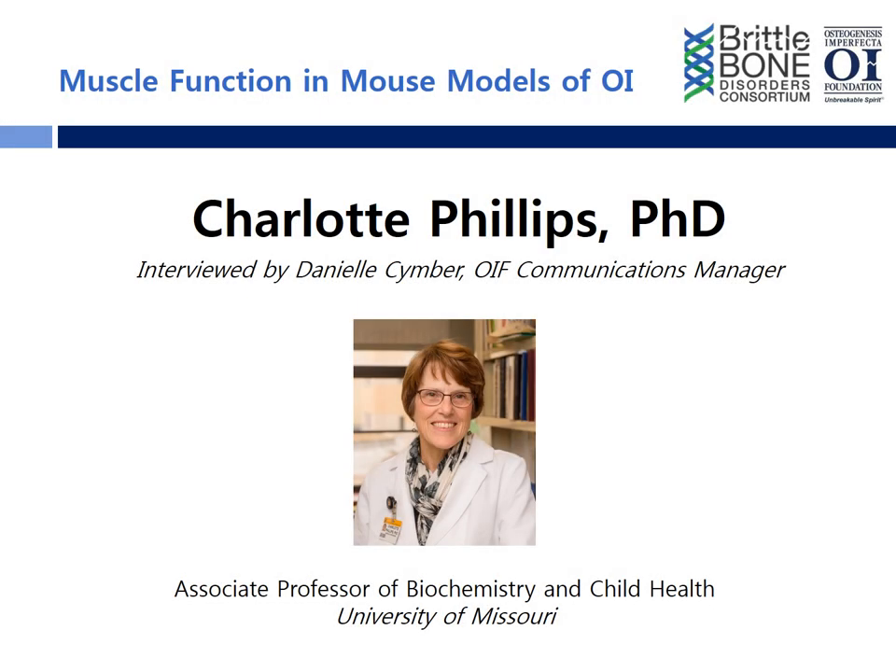Hello, and welcome to the Osteogenesis Imperfecta Foundation's podcast series. My name is Danielle Simber, and I'm the Manager of Communications at the OI Foundation. On each podcast episode, the OI Foundation brings you information about the diagnosis and treatment of osteogenesis imperfecta presented by an expert in the field of OI and rare bone disease. The podcasts are part of the ongoing educational effort of the Brittle Bone Disorders Consortium, part of the National Institutes of Health's Rare Disease Clinical Research Network.